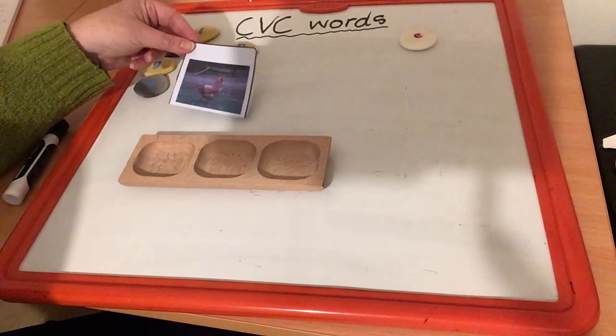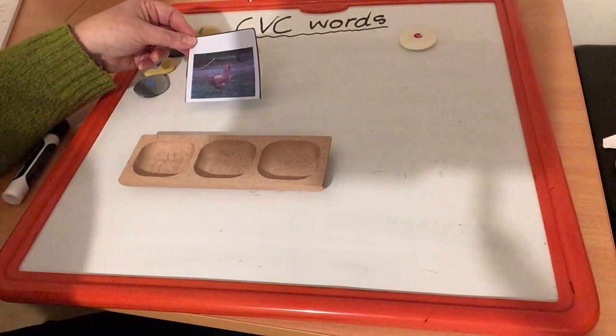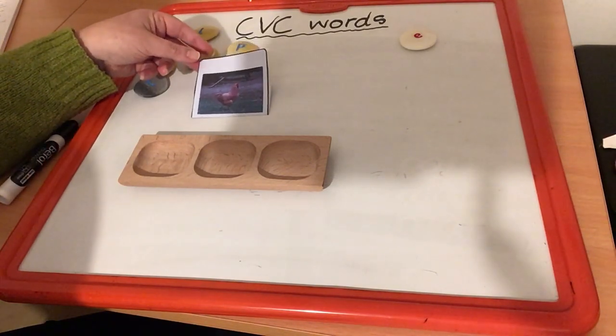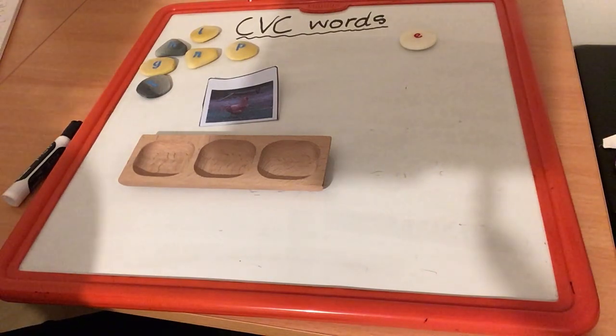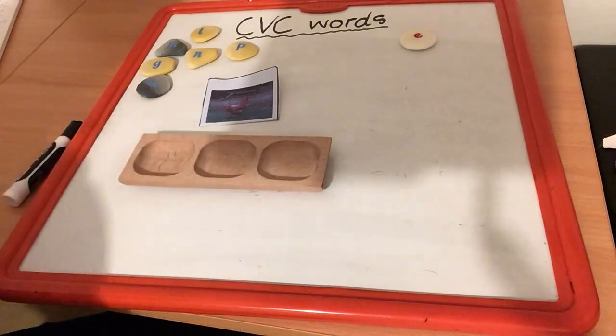So the first word that we are going to work with today is this word. Can you see what this is? It's a hen. Let's sound out that word: H, E, N. How many sounds can you hear? There are three. So that's why I've got my tray with my three little holes in it.